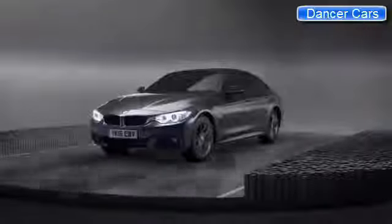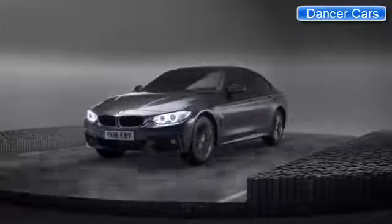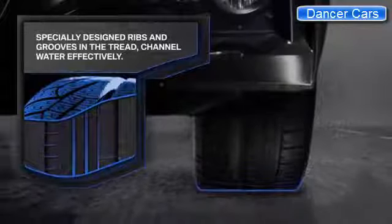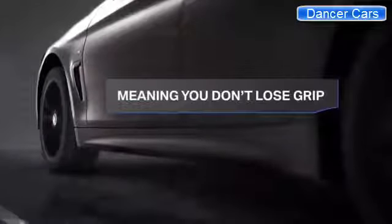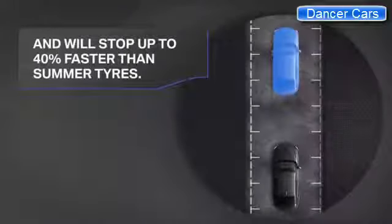When the weather gets colder and wetter, BMW winter tires are there to step in. As soon as you pull away, the softer compound and specially designed ribs and grooves get to work, dispersing water from under the tire. In rainy conditions, BMW winter tires grip the road more surely and stop you up to 40% faster than summer tires.